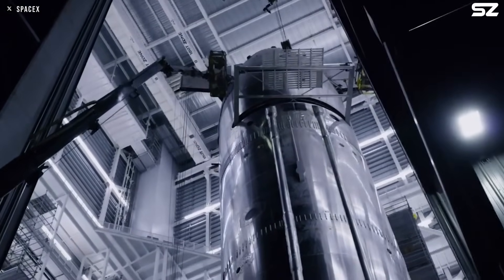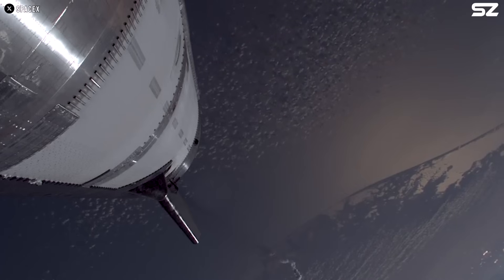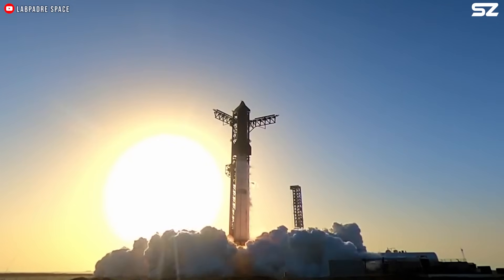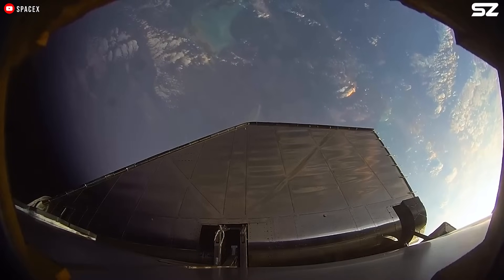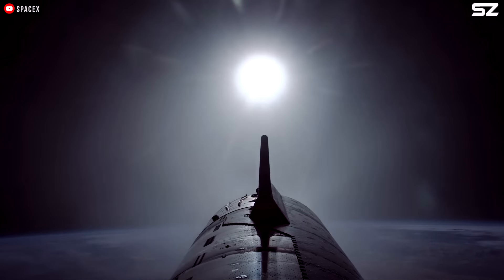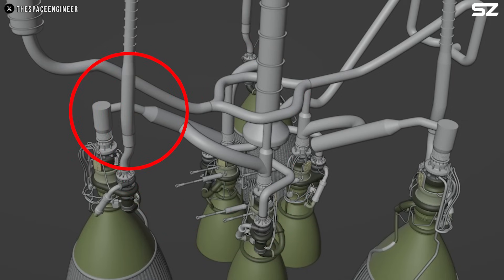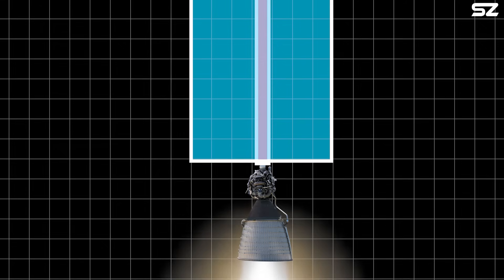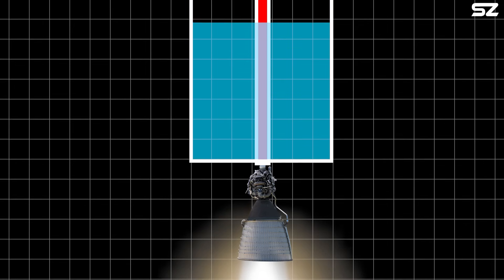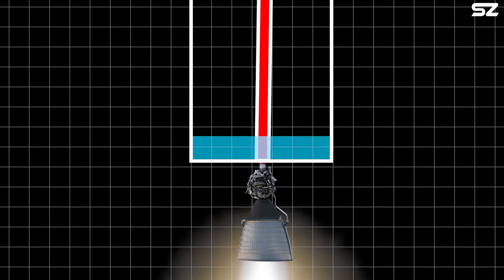Flight 8 nearly met the same fate as its predecessor. Once again, harmonic oscillations in the methane supply system were the primary factor. However, this time the effects of the resonance were more severe. While during Flight 7 one of the six Starship propulsion systems remained operational until the end of the flight, Flight 8 likely experienced a critical failure much earlier. Oscillations in the fuel lines caused them to rupture near the RVAC engines at the lower section. A particularly dangerous moment occurred when the main liquid oxygen tank was nearly empty — when the tank was full, the liquid column helped dampen vibrations, but as the fuel burned off, the pipelines lost this damper, causing the amplitude of the vibrations to increase dramatically.